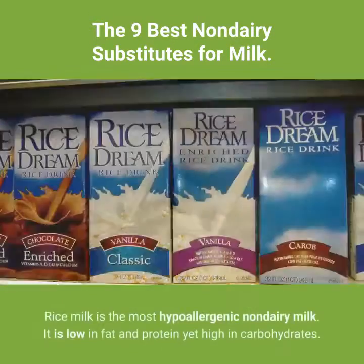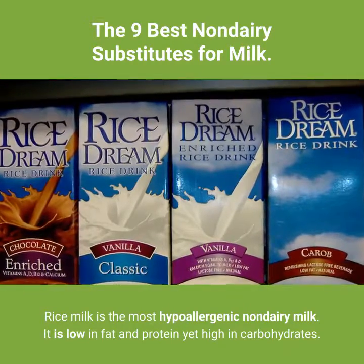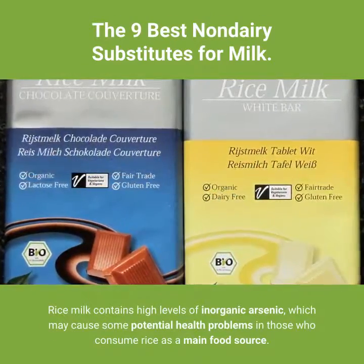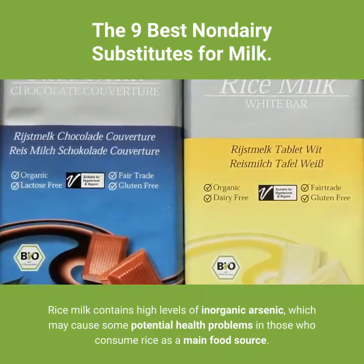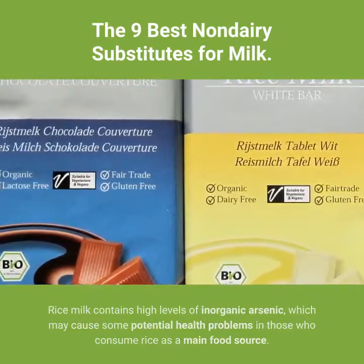5. Rice milk. Rice milk is the most hypoallergenic non-dairy milk. It is low in fat and protein yet high in carbohydrates. However, rice milk contains high levels of inorganic arsenic, which may cause some potential health problems in those who consume rice as a main food source.